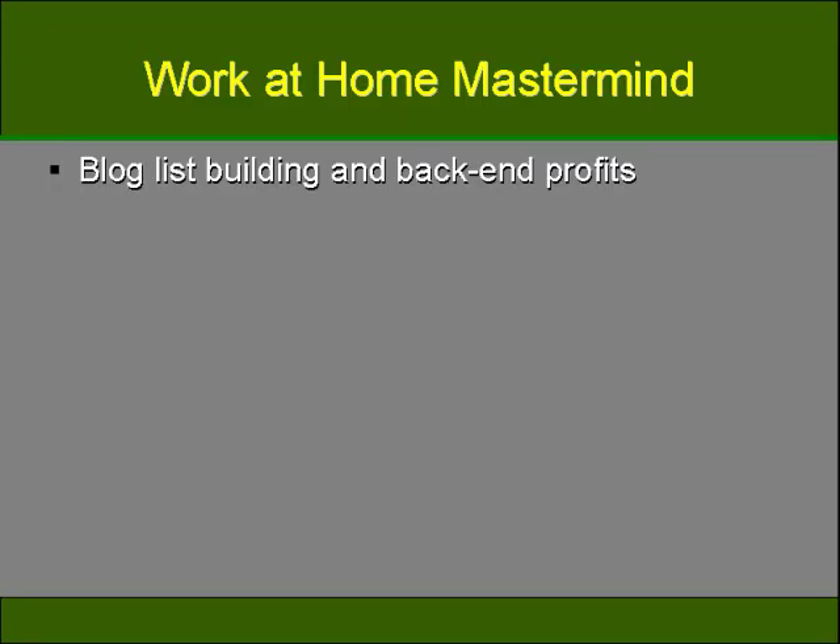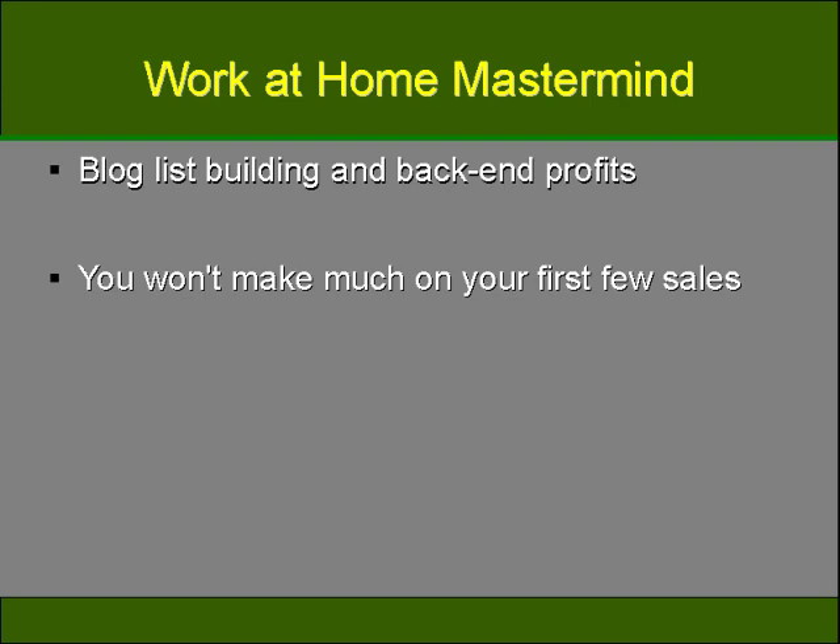If you're a blog owner and you'd like to increase your income, you may not be aware of the need for back-end profits and building a blog list to help build up your sales. When you're selling items or software online, you typically are not going to make much money from your first few sales, as this will generally fund the start-up costs of your website or blog. It's the back-end sales after that which will generate more profit, because the cost of marketing can exceed the initial payments made to you.